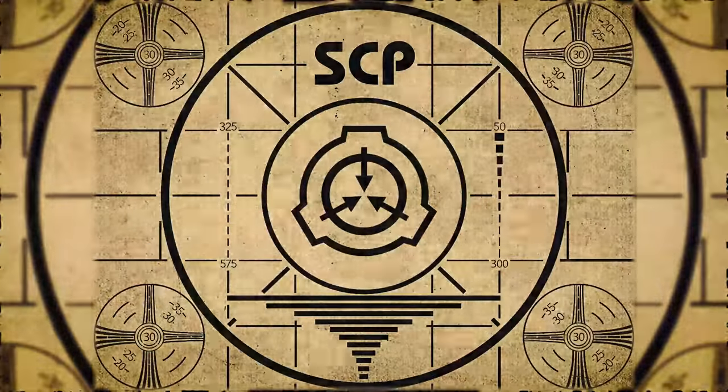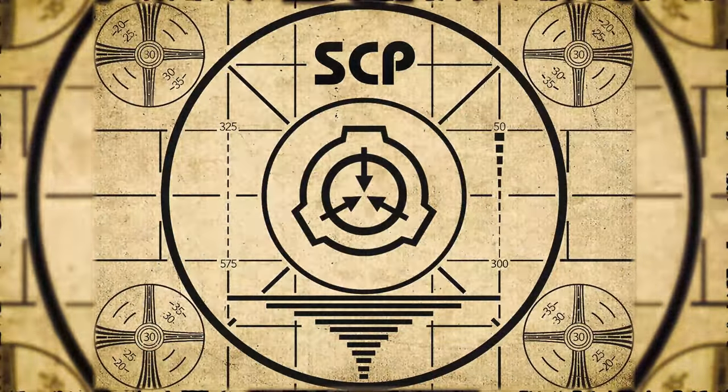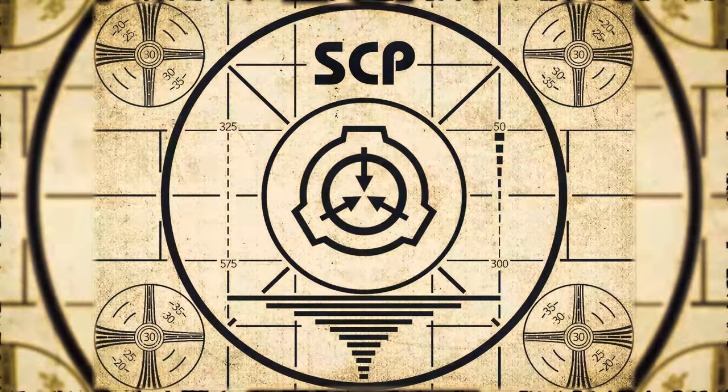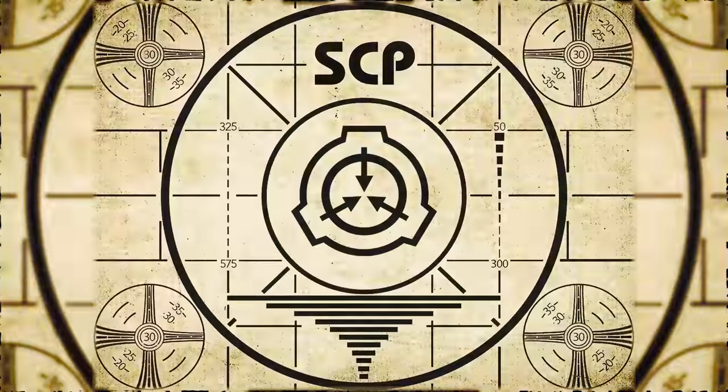Lesson complete. If you missed the previous orientation, go watch SCP-281, 'The Snooze Alarm,' right now. Or for the complete course, watch this playlist.